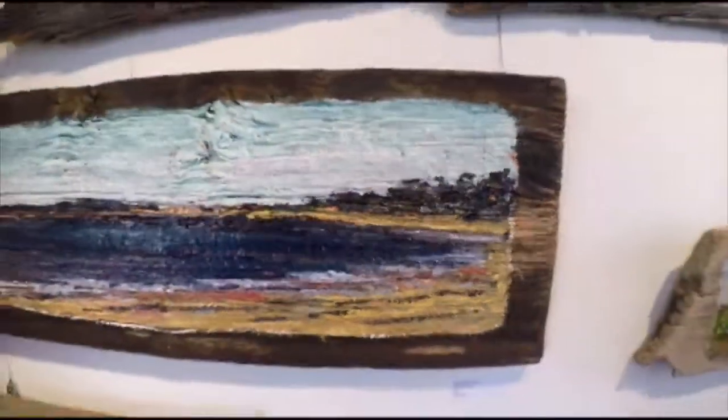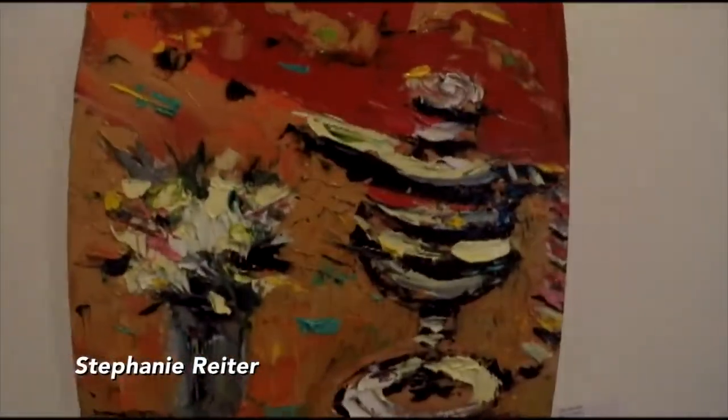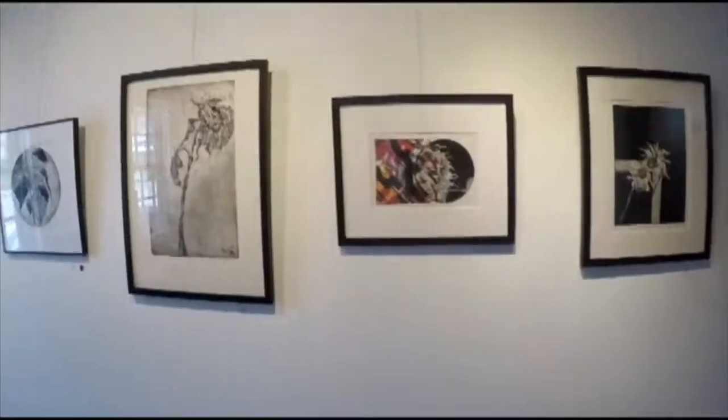We are very unusual in that we offer solo shows for almost every artist that wants to give one in the summer, in these four different galleries, which gives artists a chance to get a body of work together. They also hang their own shows, which is also wonderful.